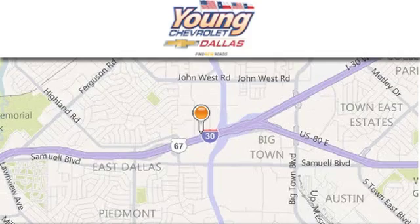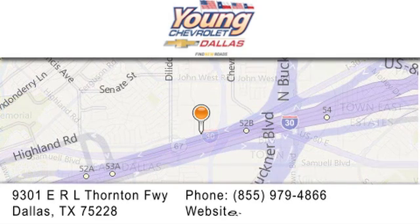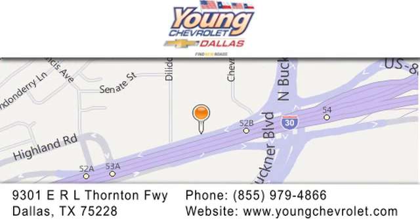Thank you for considering Young Chevrolet for your next vehicle. If you have any questions, please visit us at youngchevrolet.com. Give us a call or stop by our dealership on East Interstate 30 at the Buckner exit, only 9 miles east of downtown Dallas.